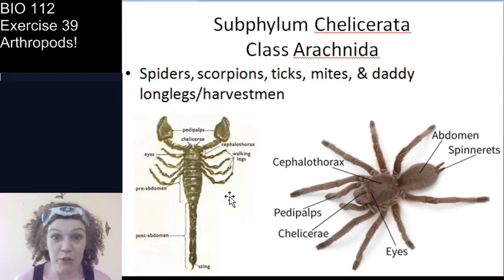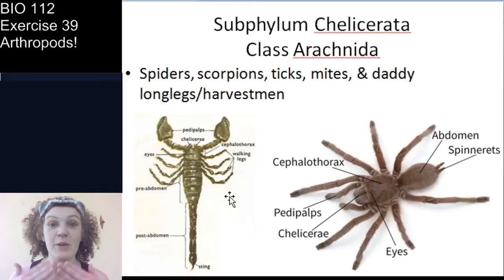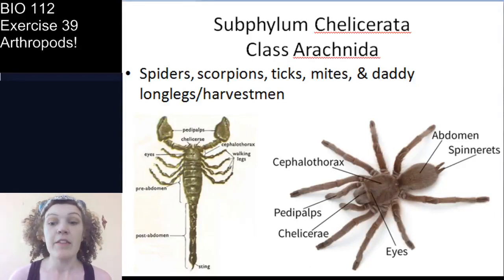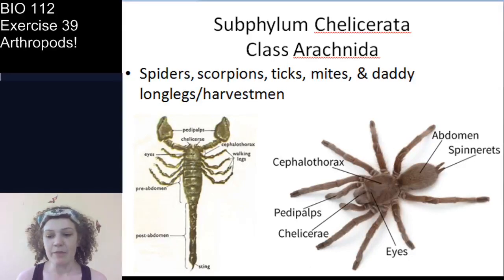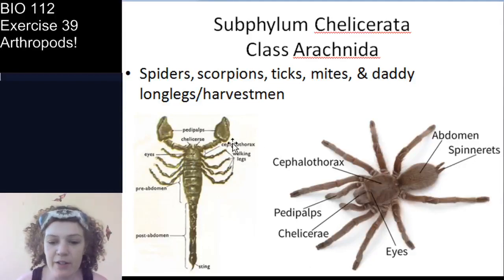Scorpions were actually the first terrestrial arachnids — the oldest terrestrial arachnids. The horseshoe crabs and merostomata are marine and live in the ocean. Scorpions were the first to make it onto land and have been around over 400 million years. One way we can tell they were ancestral is they don't have the highly fused segments you see in other arthropods.